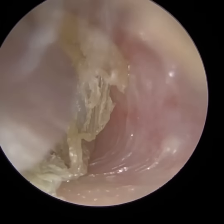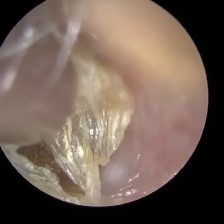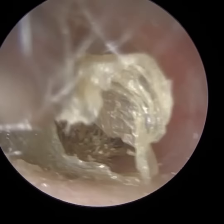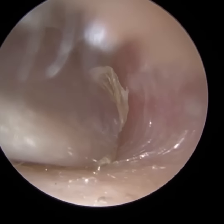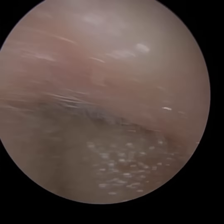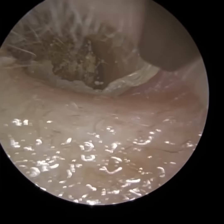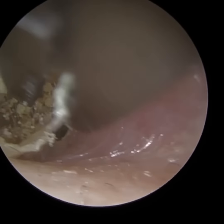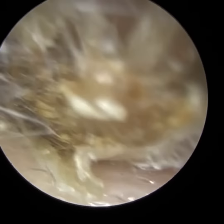Whenever we approach the inner two thirds, we're just going to be a bit more careful. For anyone new to the channel, the inner two thirds of the ear canal is made up of bone, whereas the outer third is made up of cartilage. The skin that lines the cartilage is approximately one millimetre in thickness, and it has three layers: the epidermis, the dermis, and the adipose or hypodermis layer, where there's a layer of fatty tissue. Whereas the skin that lines the bony part of the ear canal is less than 0.1 millimetres in thickness and only has the outermost layer, the epidermis. As a result, the inner two thirds of the ear canal is extremely sensitive if you make contact with it.